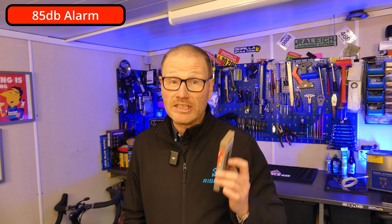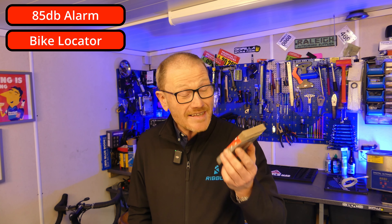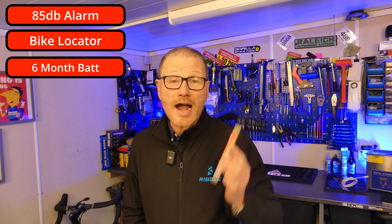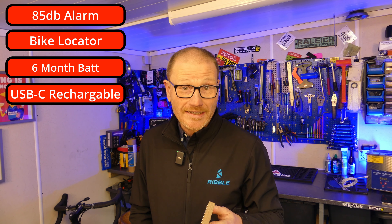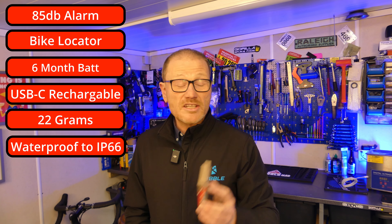So what is the Scout? It is an 85 decibel alarm and a bike locator. It has a battery life of up to six months, rechargeable via USB, only weighs 22 grams, and has a waterproof rating of IP66. It's fundamentally two things: a bike alarm to let you know that somebody may be trying to steal your bike, and a tracker if they do.